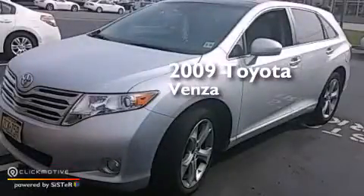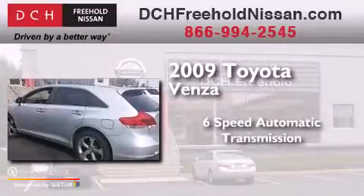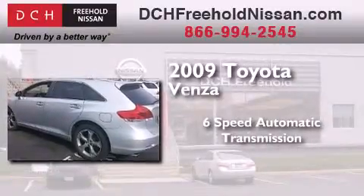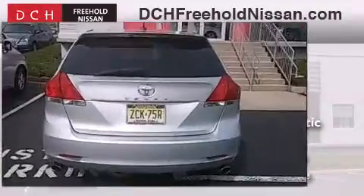This is a 2009 Toyota Venza. This crossover has a six-speed automatic transmission, a 3.5-liter V6, and the added safety and control of all-wheel drive.